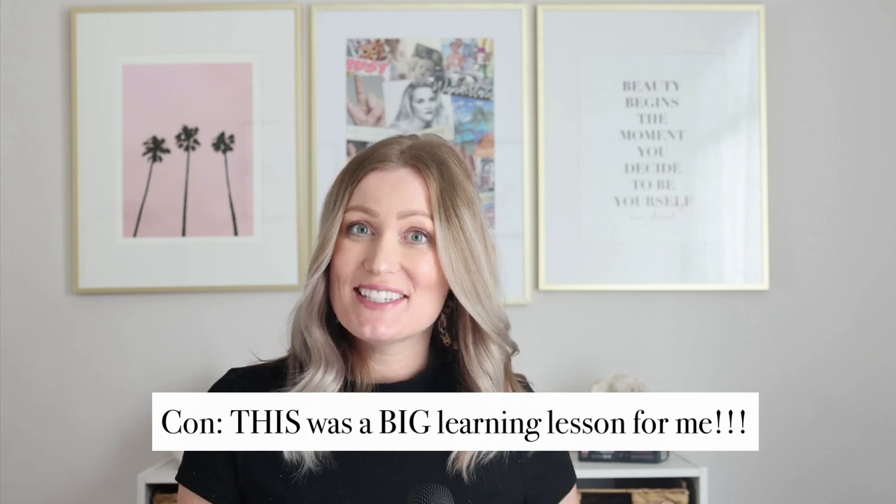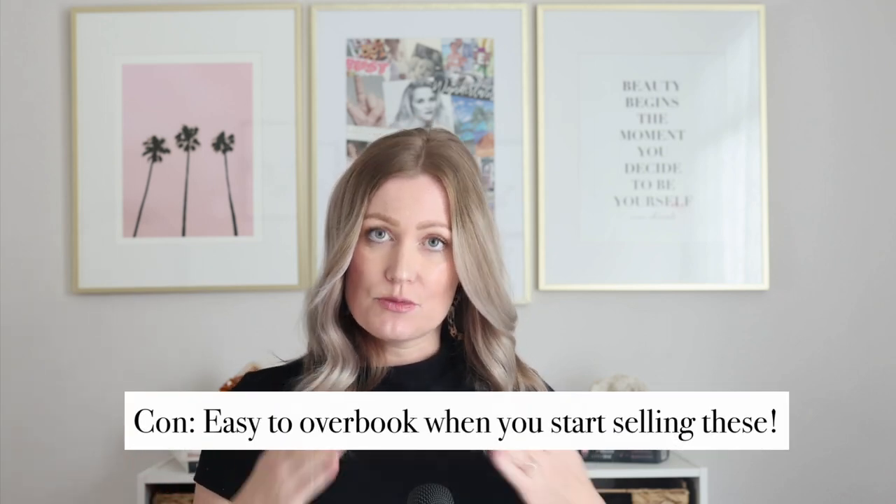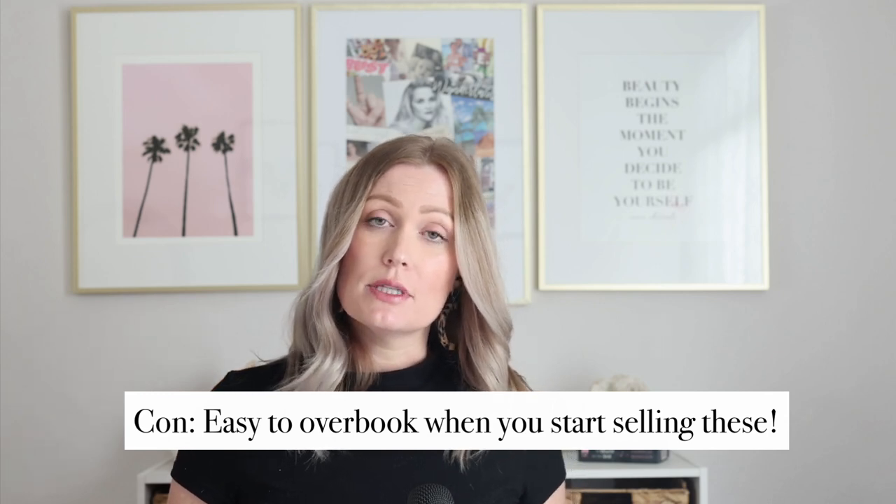Be very specific in your contract that all sessions must be used within 12 months. Also, a big con is if you price subscriptions too cheap, give too big a discount, or sign up too many people at once — then raise your prices later — you're locked into old rates. I caution you to really limit how many subscription spots you open while you experiment to find the right session count and price point.